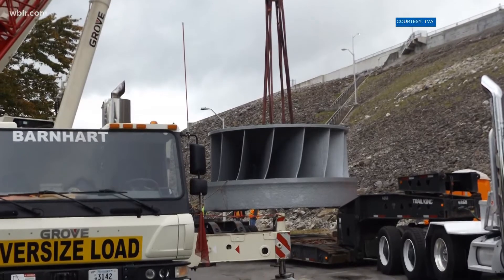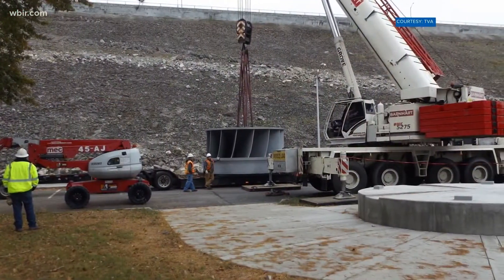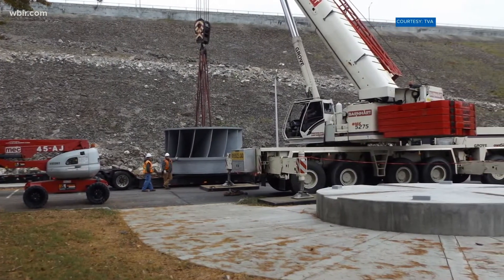The 52-ton turbine was first installed back in 1942 and helped generate power during World War II. Its replacement can now handle almost 31,000 gallons of water per second.